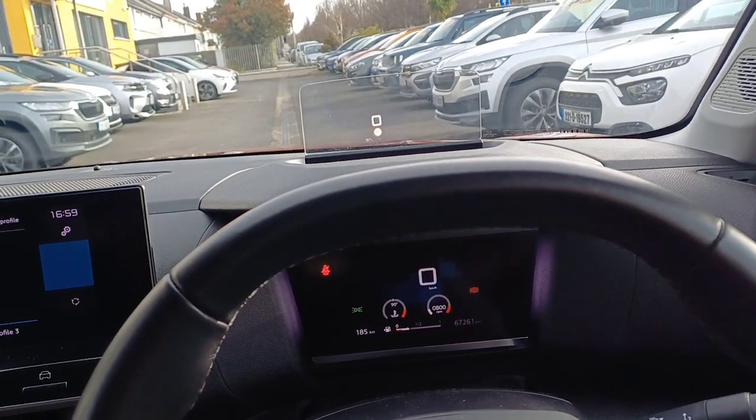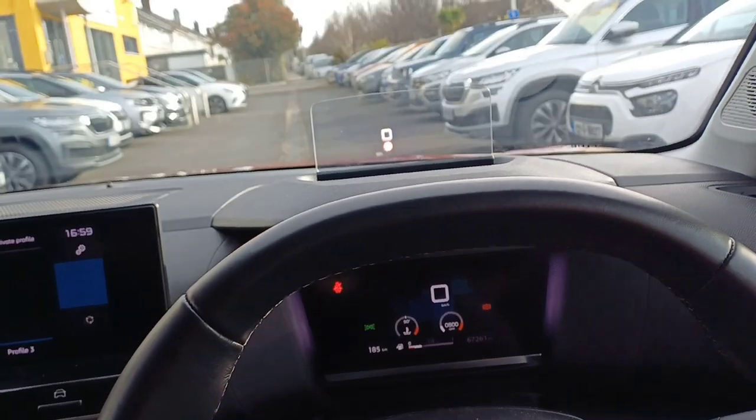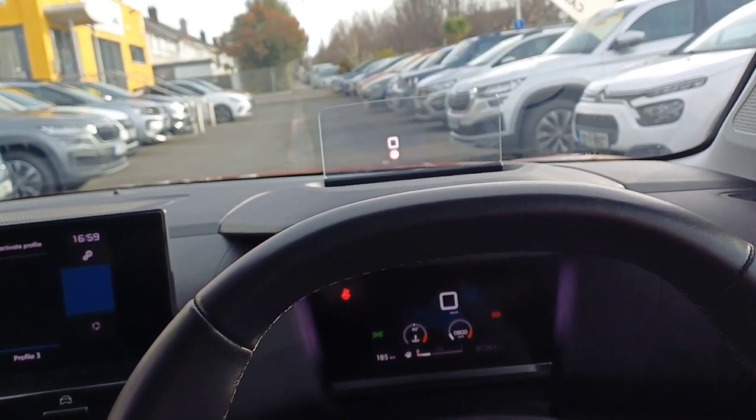Above the steering wheel you can see we have a heads-up display showing our speed, the speed limit on the road, and also whether cruise control mode is on.